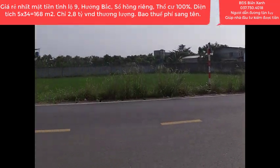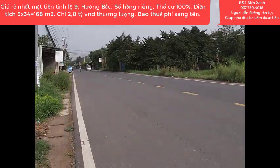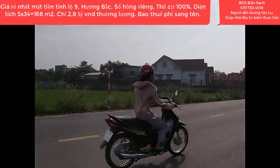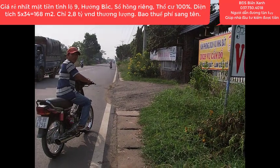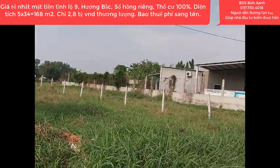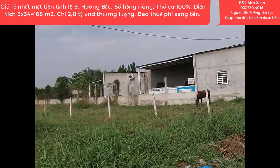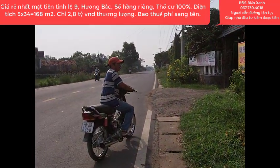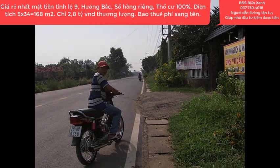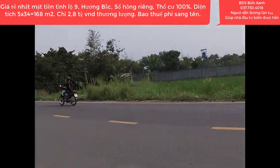Đây là con đường nhựa tỉnh Lộ 9. Lô này là giá rẻ nhất trên con đường này, chỉ có 2,8 tỷ đồng, còn thương lượng, bao thuế phí công chứng sang tên. Quý anh chị đang xem video của Biển Xanh thì hãy kết bạn Zalo hoặc gọi qua số hotline 037-730-4018. Kính chúc quý nhà đầu tư nhiều sức khỏe, thành công và may mắn. Đừng quên nhấn đăng ký kênh Biển Xanh để theo dõi những clip mới nhất.